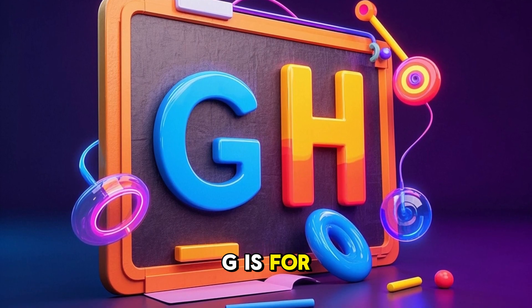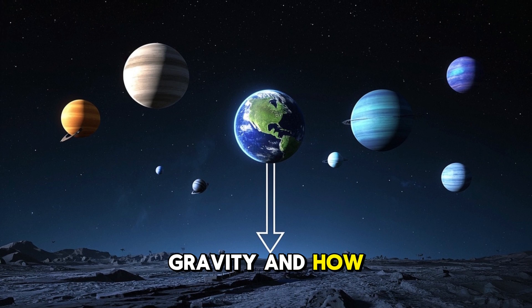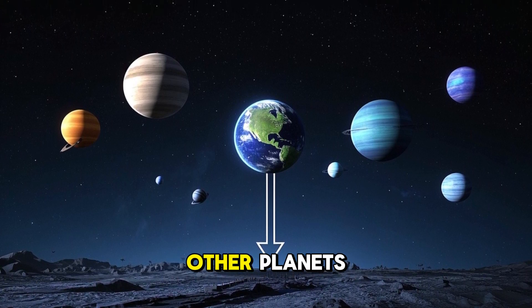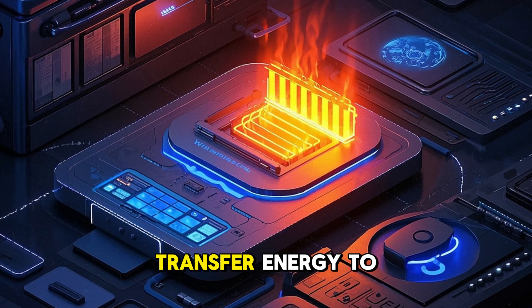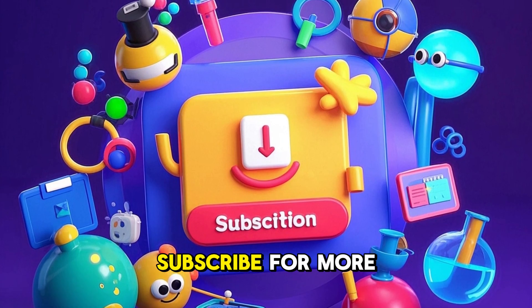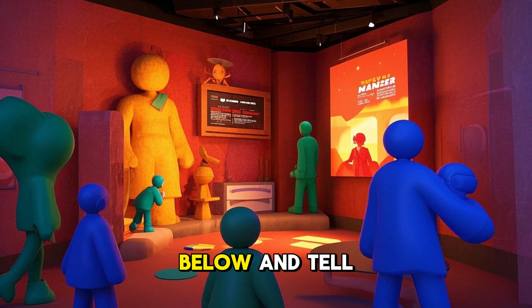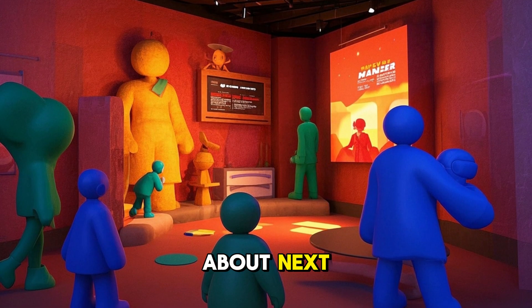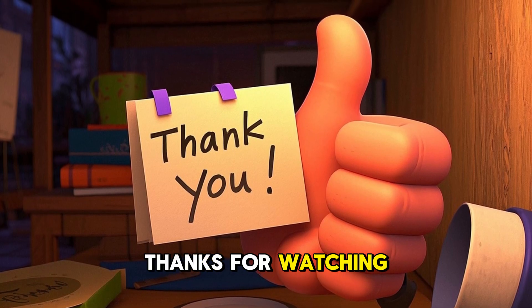So remember, G is for gravity and H is for heat. We learned about gravity and how it affects objects on Earth and other planets. And we learned about heat and how it can transfer energy to objects. That's all for today. Subscribe for more fun science videos. Leave a comment below and tell us what you want to learn about next. And don't forget to hit the like button. Thanks for watching.